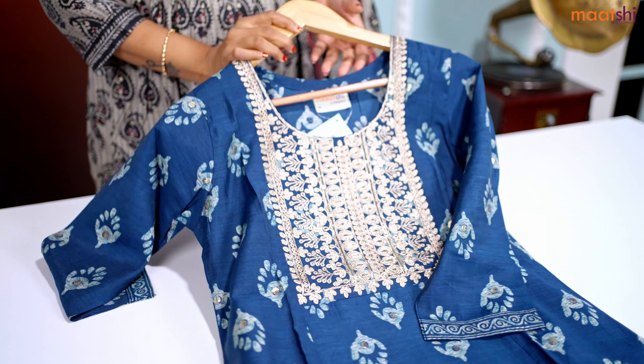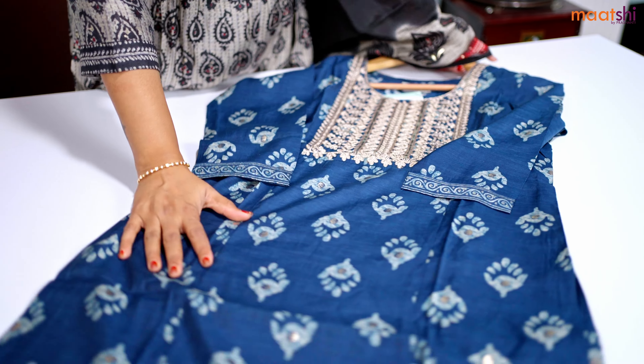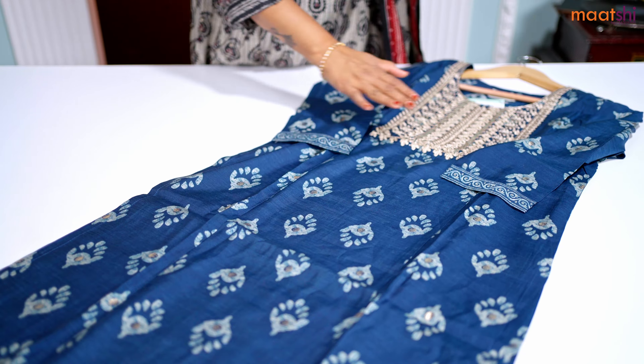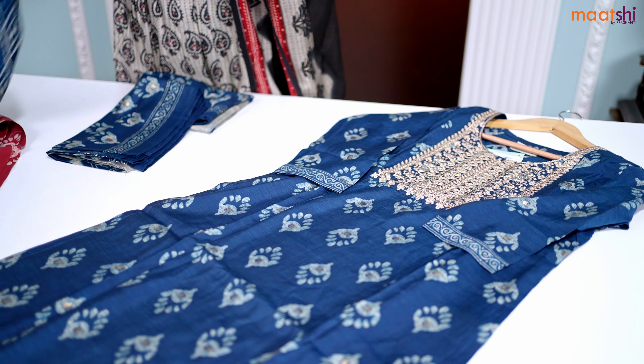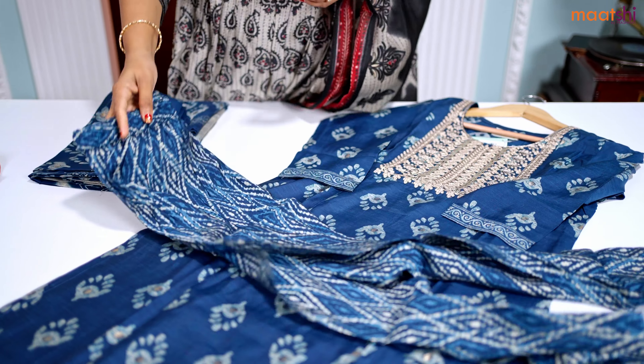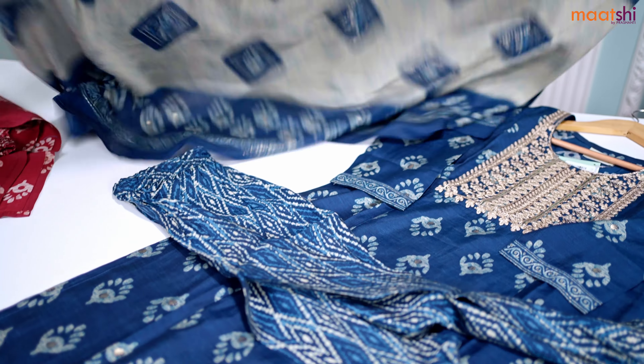One more beautiful color in the same pattern. It's a lovely shade of navy blue with foil and dabu style prints that run throughout the top, with a simple embroidered pattern at the neckline. This has got an ikat style printed pant in the same color and a beautiful printed dupatta in grey and blue.